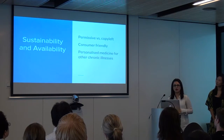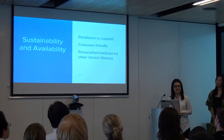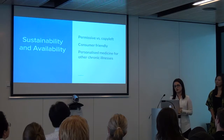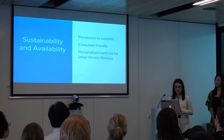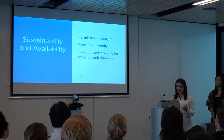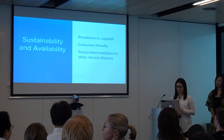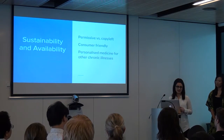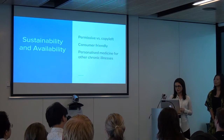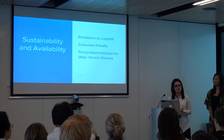In terms of longevity in the market and availability to individuals, because the product's not ready yet, it really comes down to which sort of license we want to use, whether it's permissive or copyleft. The product as a whole is consumer friendly, so we want to make it as available to as many individuals as possible and keep it as open source as possible in terms of collecting data. We see that the product can continue to be applied to other avenues of chronic illness in the realms of personalised medicine, such as chemotherapy patients and toxicity.